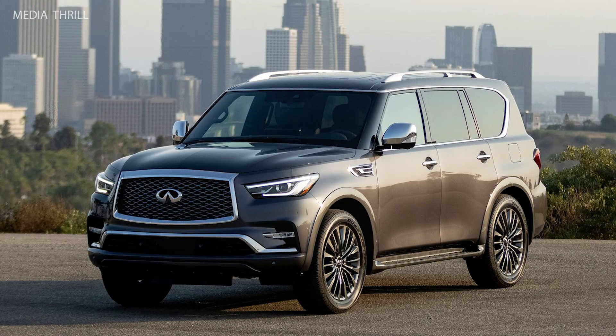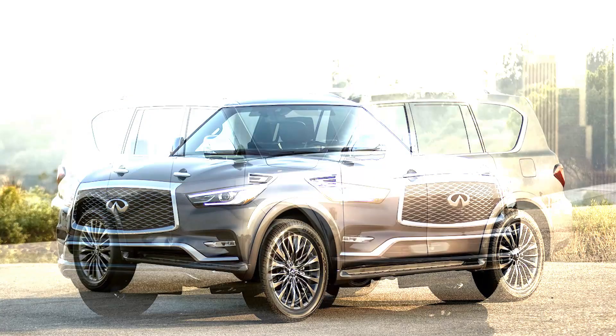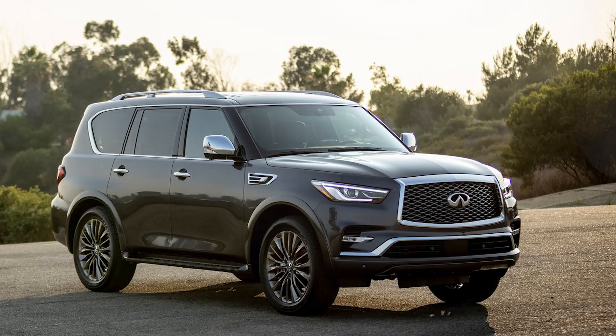Here are 15 facts about the 2022 Infiniti QX80. Engine: the 2022 Infiniti QX80 is powered by a 5.6-liter V8 engine that produces 400 horsepower and 413 lb-ft of torque.